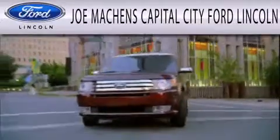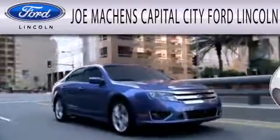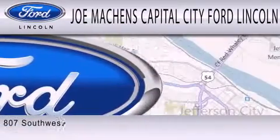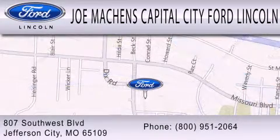Joe Machin's Capital City Ford Lincoln is dedicated to doing everything possible to ensure the experience you have selecting your next vehicle is as pleasant as possible. We are located at 807 Southwest Boulevard in Jefferson City.